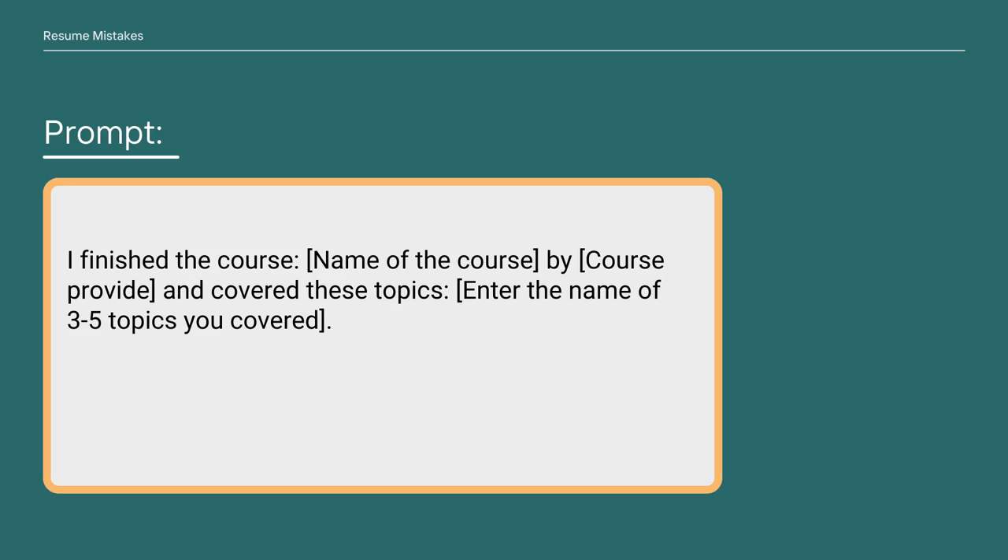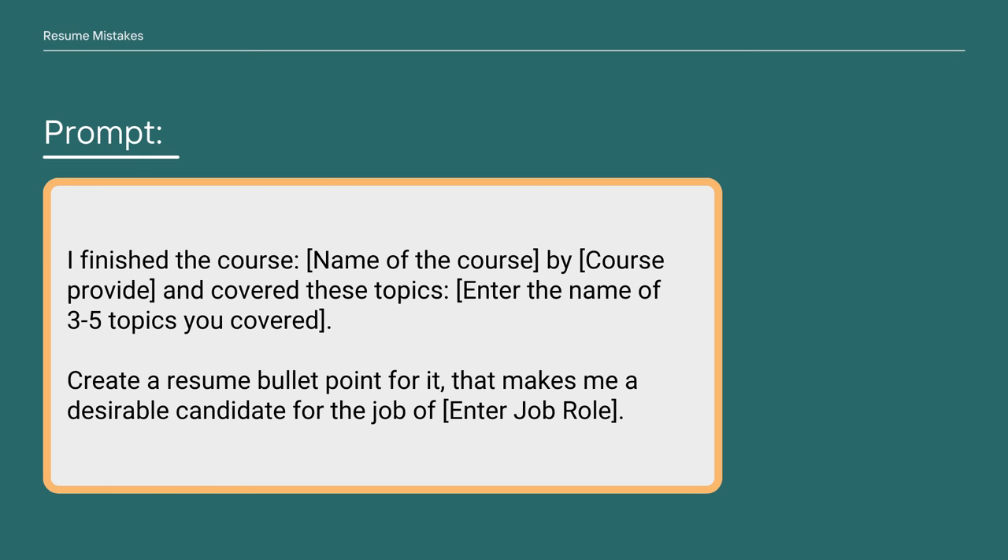Just taking certificates isn't enough, so here's a ChatGPT prompt to illustrate your knowledge in your resume: 'I finished the course [course name] by [course provider] and covered these topics: [three to five topics]. Create a resume bullet point for it that makes me a desirable candidate for the job [job role].' Customize it as per the job description, obviously.